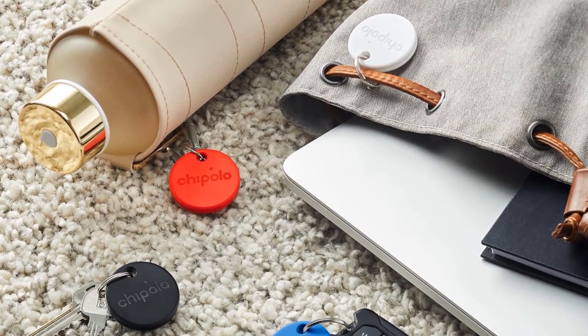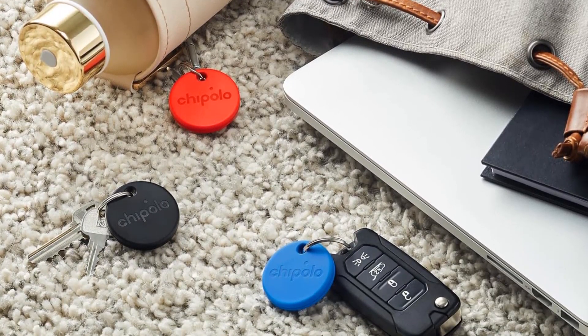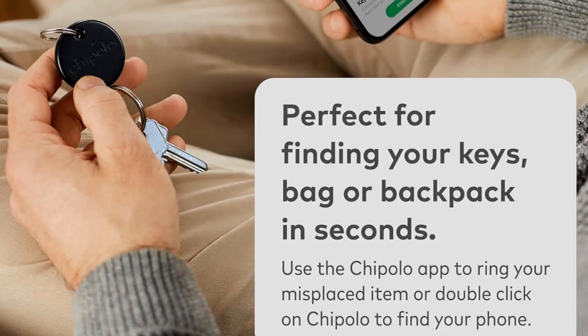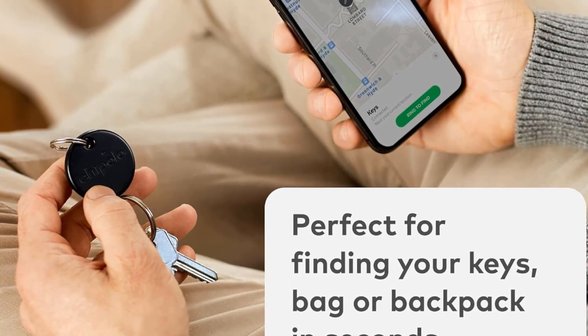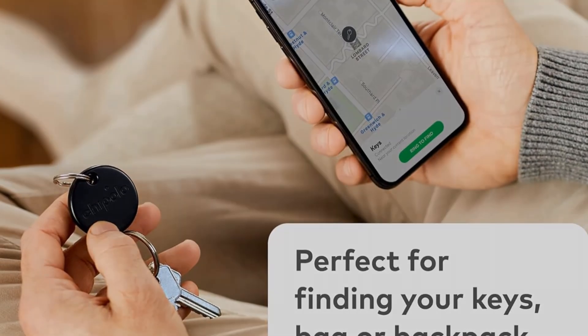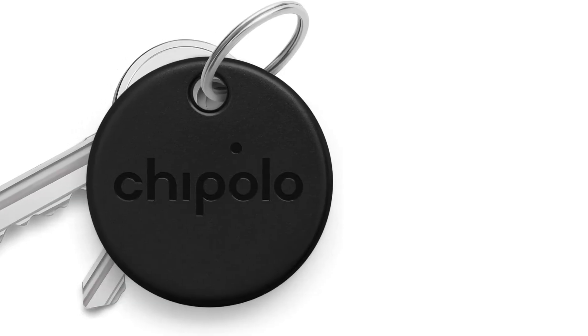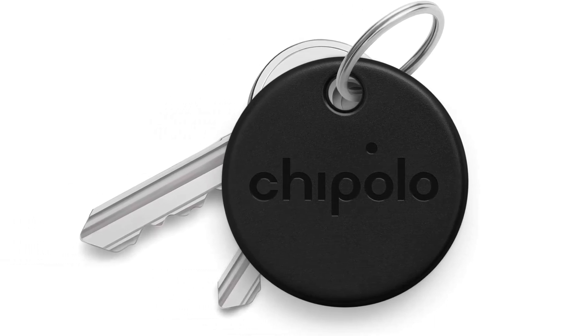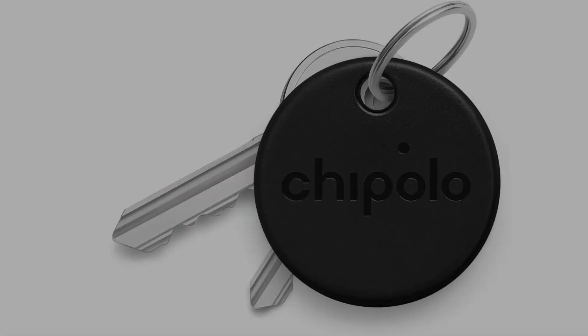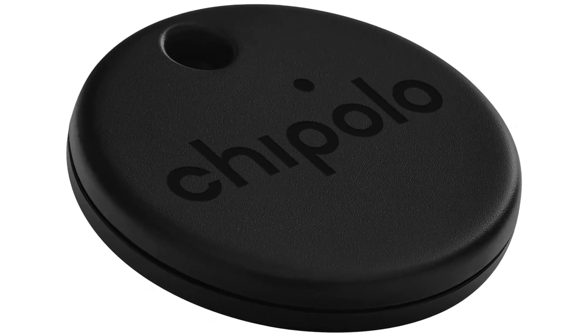Where the Chipolo ONE truly set itself apart was with its separation alerts. I would only get a half to two blocks away — an average of 350 feet — before getting an alert asking if I'd forgotten an item. Neither AirTag nor Tile ever beat Chipolo to the punch. The alerts were consistent whether I was forgetting an item at home, at a coffee shop, or inside my car.